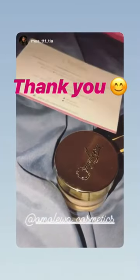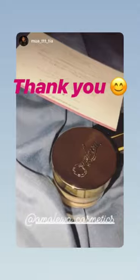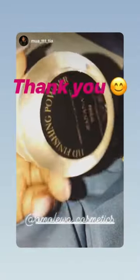I got a couple goodies — I will tag the company somewhere in these videos. She hooked me up with one of my favorite powders; I use this to set the highlighted areas.